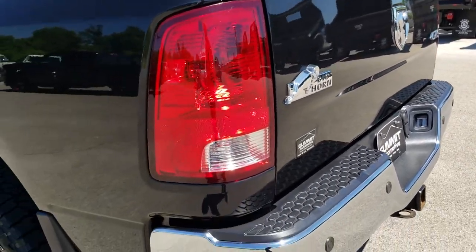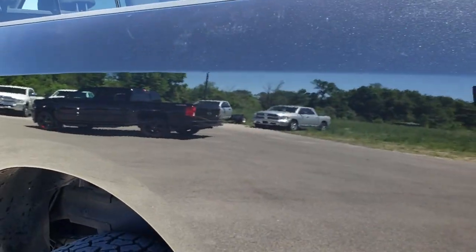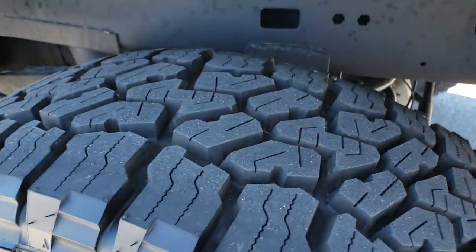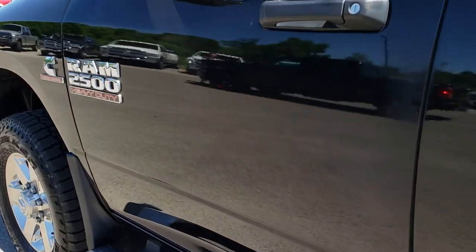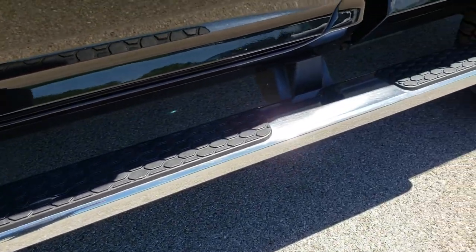As we go around to this side of the truck, it's just as clean as the passenger side. For full disclosure, this back rim is in excellent condition as well, and that tire is brand new too. Very clean down this side, no dents or dings. The step bars are in nice condition as well.